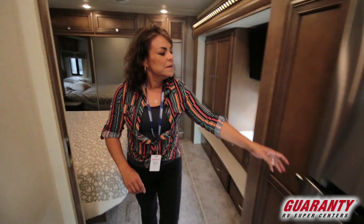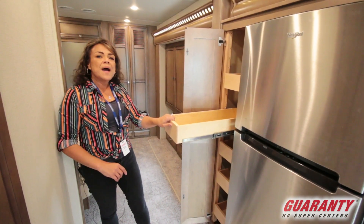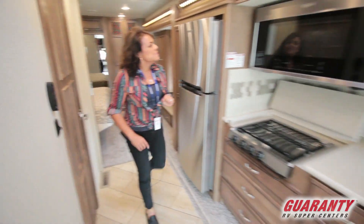The pantry has pull-out drawers that go all the way to the back of the unit. It's a great space saver.